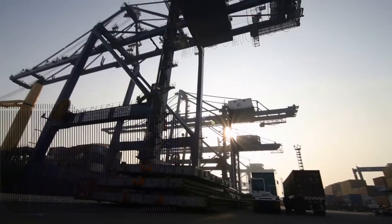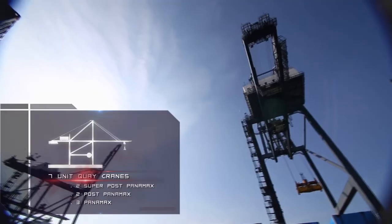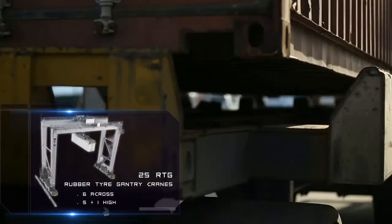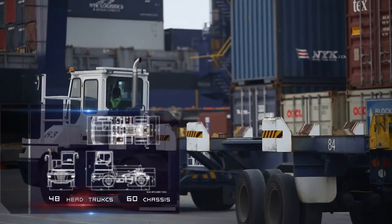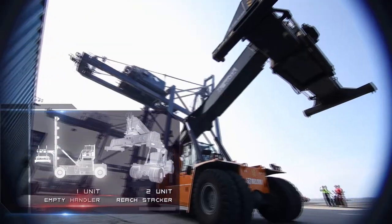Equipped with 7 QCC units that consist of 3 Panamax units, 2 post-Panamax units, and 2 super-post-Panamax units. Supported by 25 RTGs — rubber-tired gantry cranes — 48 HEP trucks, 60 chassis units, 1 empty handler unit, and 2 reach stackers.